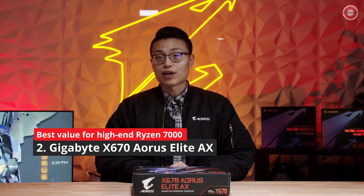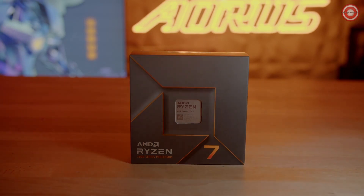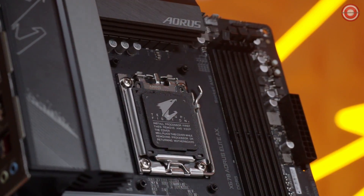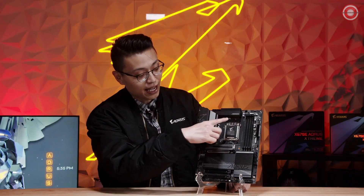If you're looking for a budget-friendly X670 motherboard, this one might be the right one for you. The X670 Aorus Elite AX is an entry-level motherboard to pair with Ryzen 7000 series processors. Starting with the aesthetics of the board, there's going to be no RGB on the Aorus Elite this time around, but we do have a really sleek black and silver design all over the board.